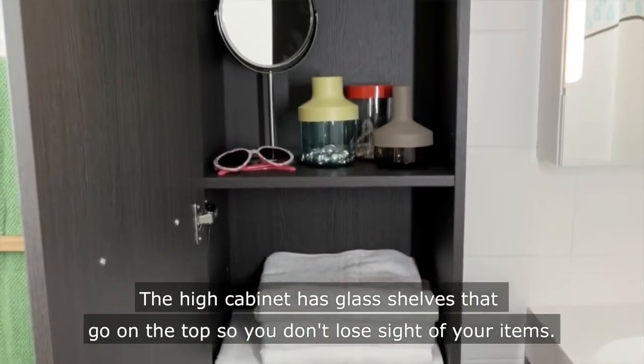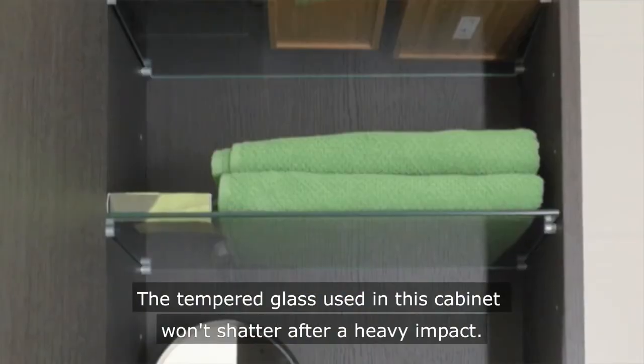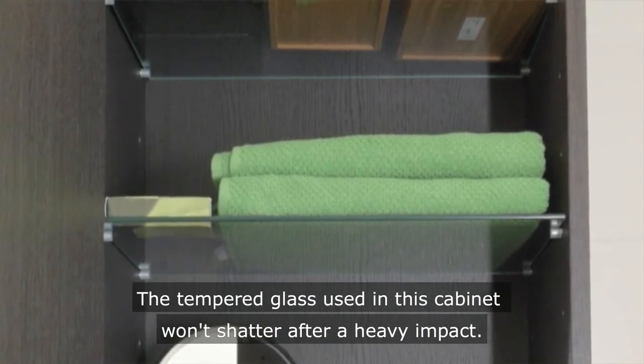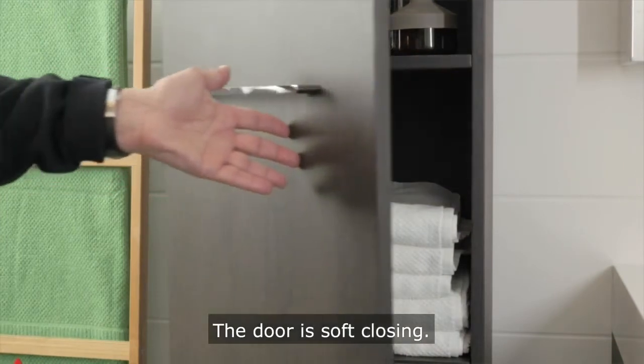The high cabinet has glass shelves that go on the top so you don't lose sight of your items. The tempered glass used in this cabinet won't shatter after a heavy impact. The door is soft closing.